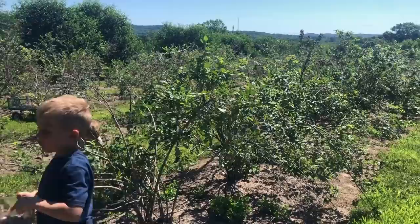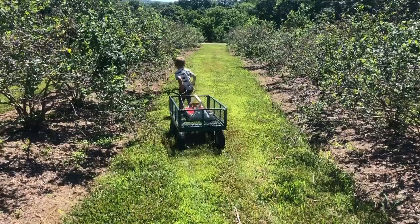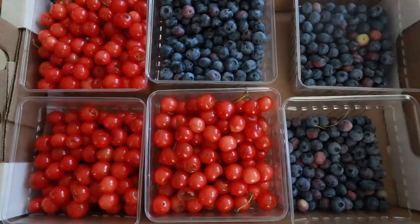We have a wonderful place locally that has blueberries, blackberries, cherries, peaches, strawberries — everything you can imagine. All summer as they become ripe, we go and get some. Right now this is what is available.